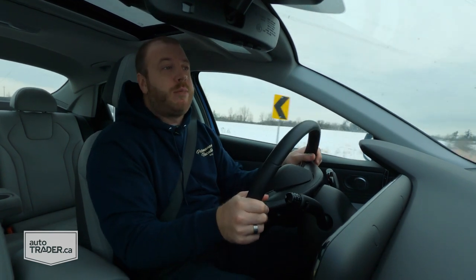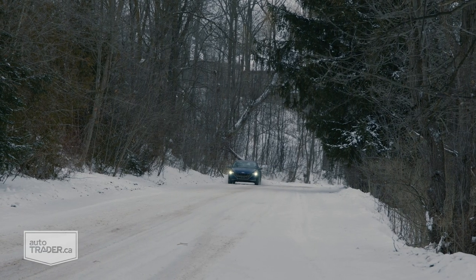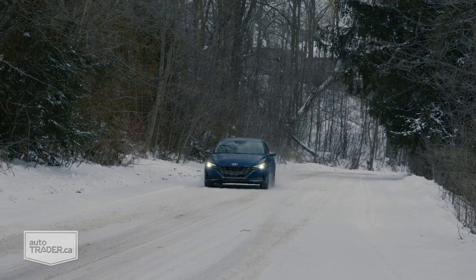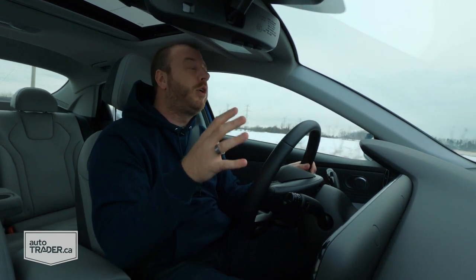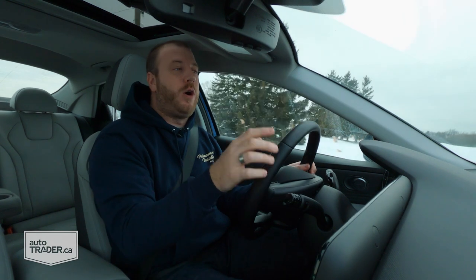If you do spring for this top trim you get a whole bunch of advanced safety features, and they all work very well. They don't interfere too much with what you're doing, and they don't panic and hit the brake suddenly or start beeping and flashing too soon. These are driver aids, and it's nice to know they're not going to get in your way — they're just going to help you out on the road.